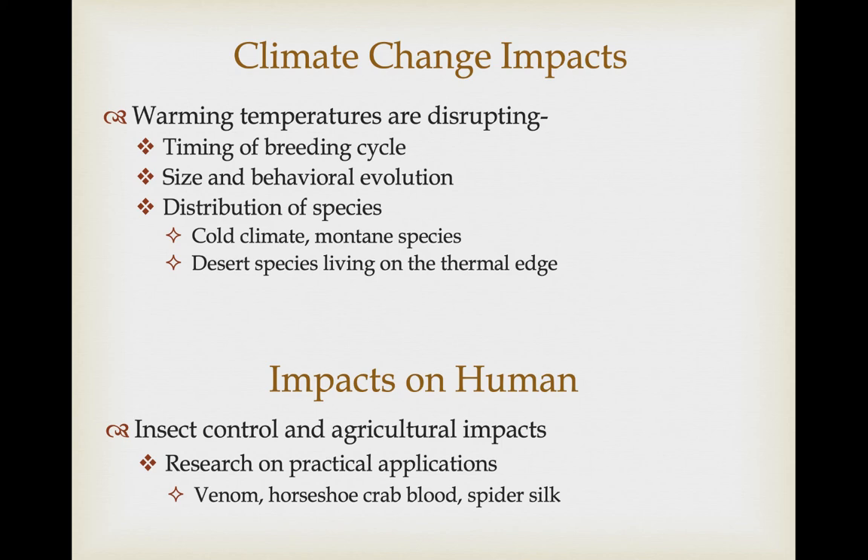These organisms have some practical implications for humans. Arachnids provide a lot of insect control, but some mites cause illnesses and agricultural impacts. There's been a lot of research on practical applications of chelicerate products — venom itself could be used as potential medications. Horseshoe crab blood is used to help detect bacterial infections associated with medical studies, as properties of their blood can alert researchers when a batch is infected. Spider silk, being stronger than steel but more flexible, is inspiring research into how we could use or artificially produce materials with these properties.